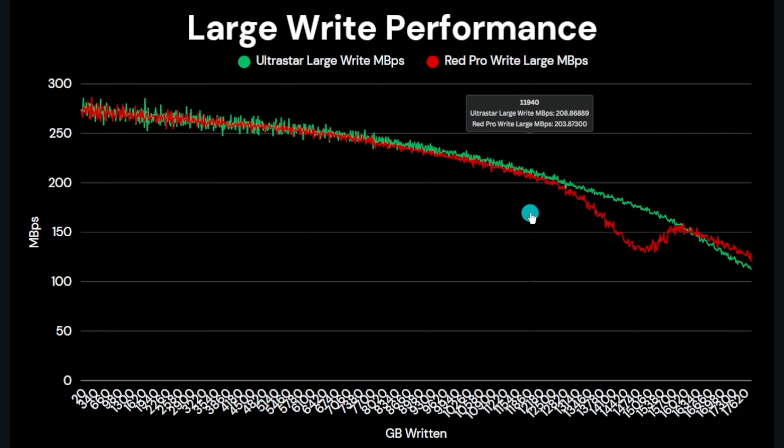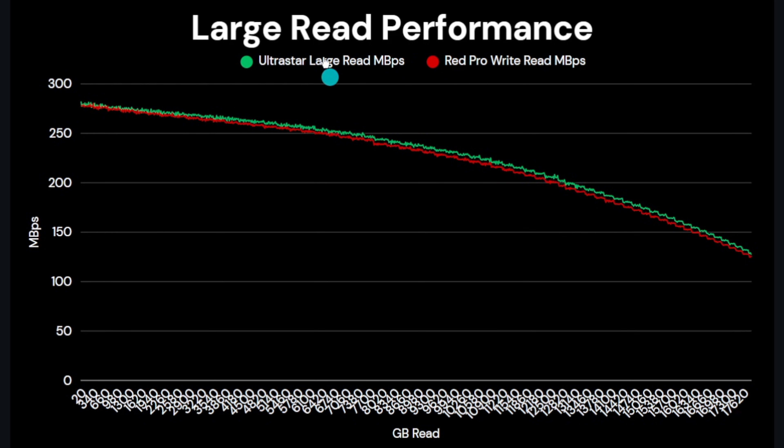The Ultra Star completes the large write test at an average of 212.2 MB/s — about three percent faster than the Red Pro at 205.5 MB/s. For the large file read test, the Ultra Star again performs slightly better across the entire test, with a max throughput of 285.6 MB/s versus 281.5 MB/s for the Red Pro. Overall the Ultra Star averages 217.2 MB/s versus 212.6 MB/s — about a two percent advantage. The Ultra Star firmware appears tuned for improved, more consistent large file read and write performance.